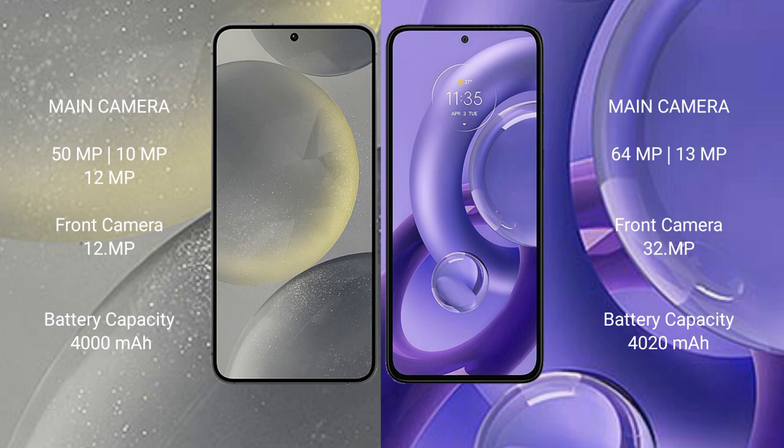The Samsung Galaxy S24 features a triple rear camera setup: 50 megapixel plus 10 megapixel plus 12 megapixel, and a 12 megapixel front camera. The Motorola Moto G30 New has a dual rear camera setup: 64 megapixel plus 13 megapixel, and a 32 megapixel front camera. The Samsung Galaxy S24 packs a 4000mAh battery with 25-watt fast charging support, while the Motorola Moto G30 New has a 4020mAh battery with 68-watt fast charging support.